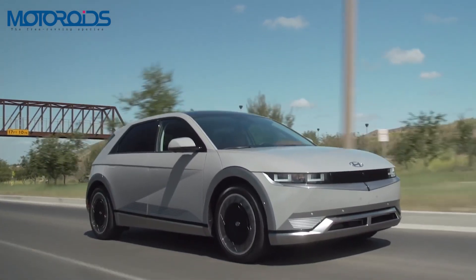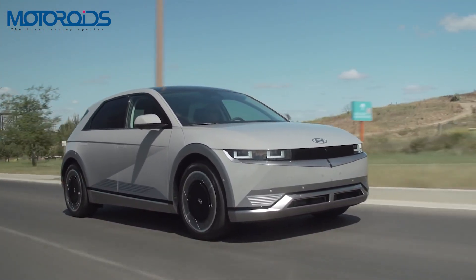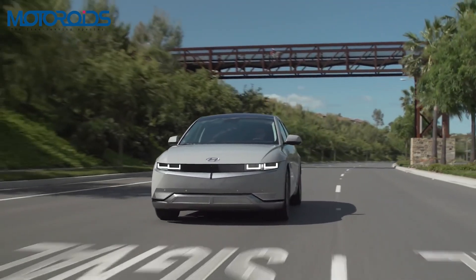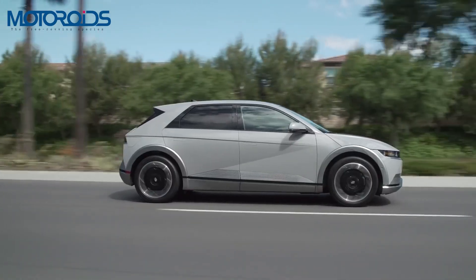Hyundai is finally joining the electric car bandwagon. The car maker has officially confirmed that the IONIQ 5 will make it to our shores by the second half of 2022. The IONIQ 5 is the first fully electric offering by Hyundai and this car has taken the world by storm.